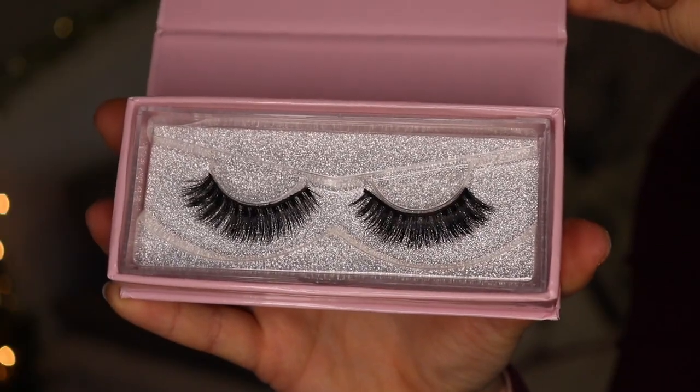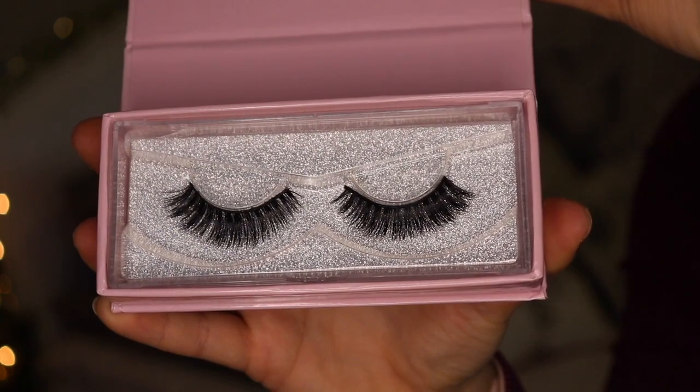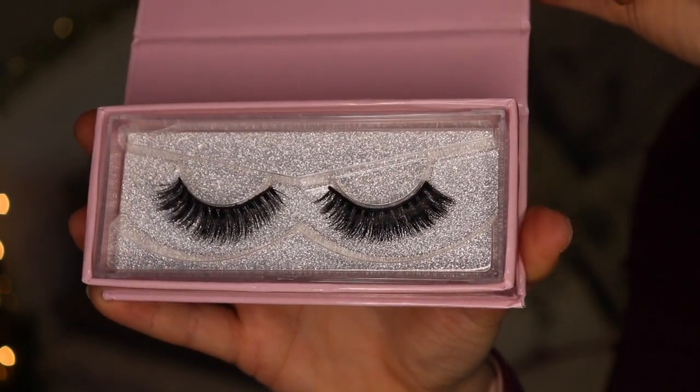Another beauty favorite I've been absolutely loving are these false lashes from the brand Majozzi. They are a very dramatic look — these are going to be incredible when I return to ice shows because they are very bold. But honestly I would wear these for New Year's or any special occasion. I feel like these would be so beautiful to add to any makeup look, and they are reusable, which is a win-win.